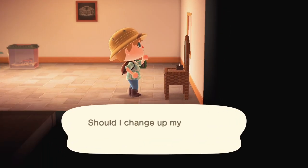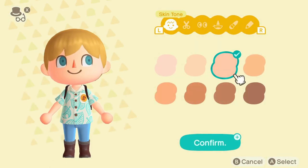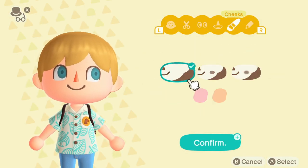Once you do that, you go in front of it, press A, and say should I change my look? You go yes, change it up. And then the whole appearance menu and everything will pop up again.